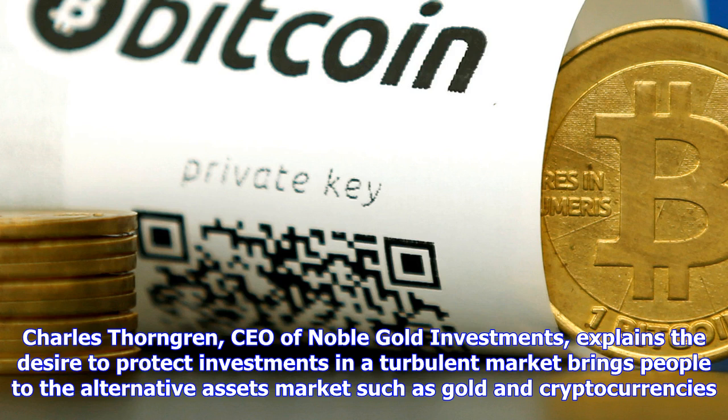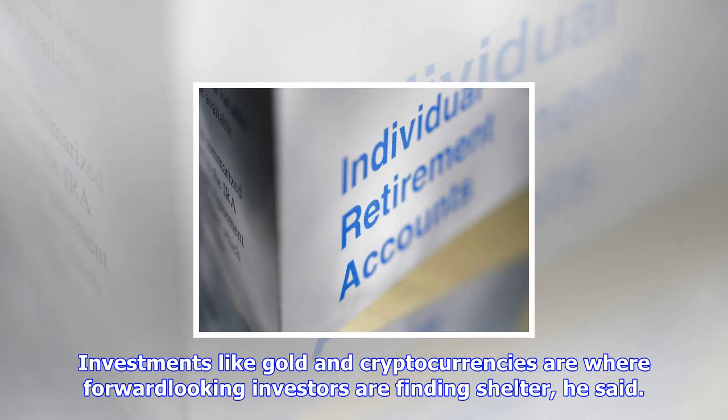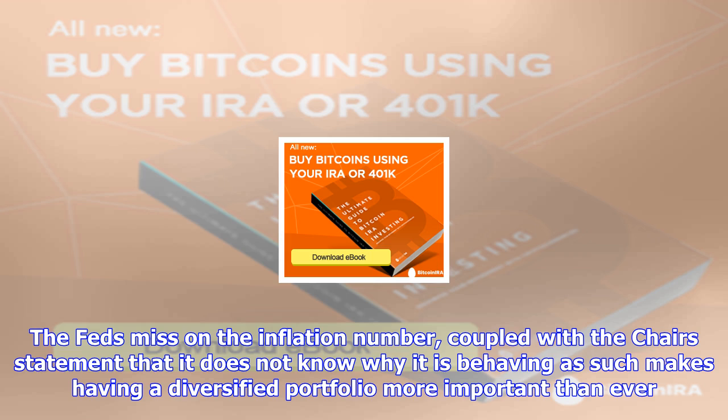Said Thorngrin. Investors looking to utilize cryptocurrencies as a retirement vehicle can partner with a trusted company to help diversify those funds into a self-directed IRA. A self-directed IRA allows an investor to shore up their retirement with gold, silver, Bitcoin, Ethereum and more, Thorngrin said. The longer-term nature of a retirement account is perfect for cryptocurrency assets. And with the right company helping, an investor can make the migration of assets to their IRA as a tax-free and penalty-free transfer.